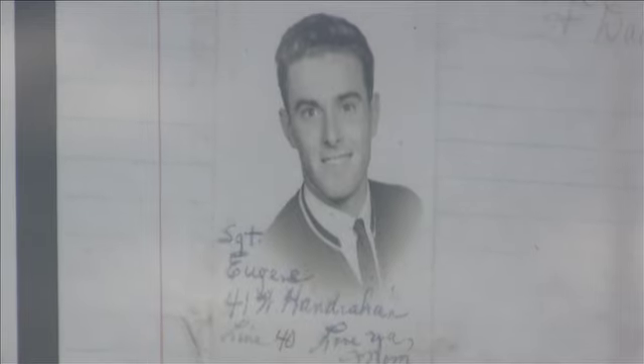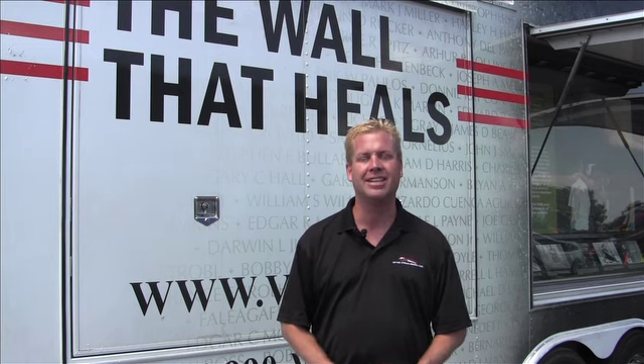You're going to be able to come and see the things left at this wall. But they're also showing items that have been left at the National Memorial in Washington, D.C. — and you don't get to see that unless you come down and see this exhibit.